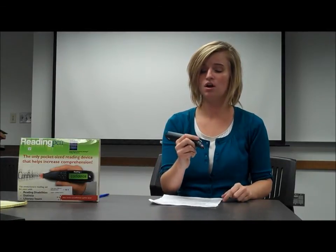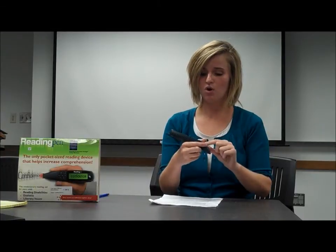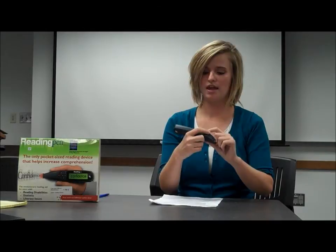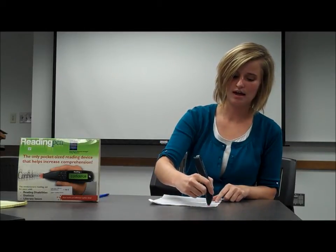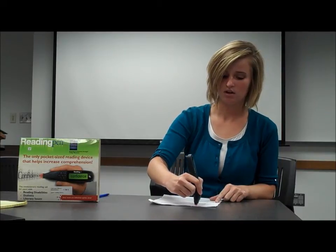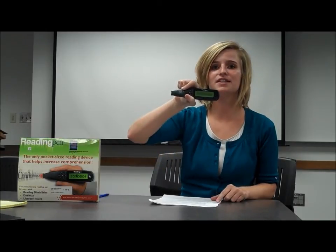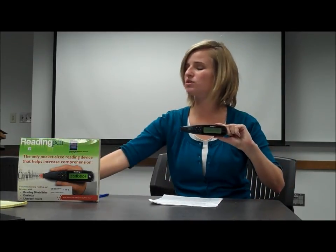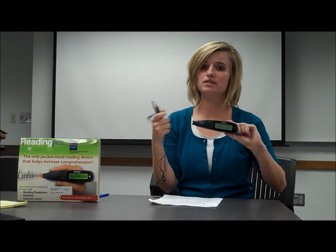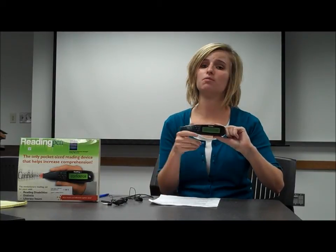When you are getting ready to scan a word, you first turn on the pen, position it at the front of the word, and simply pull it across — and there it says it: 'communication.' You can also use it with headphones so that it's not disruptive to any of the other students, which can be really helpful as well.